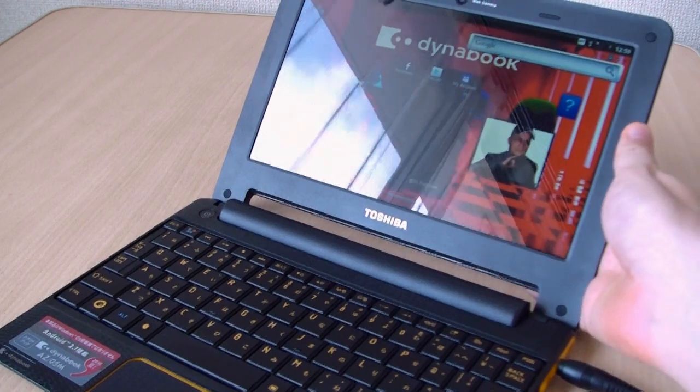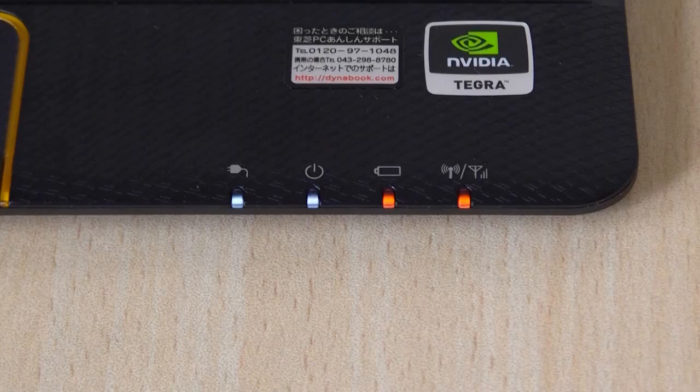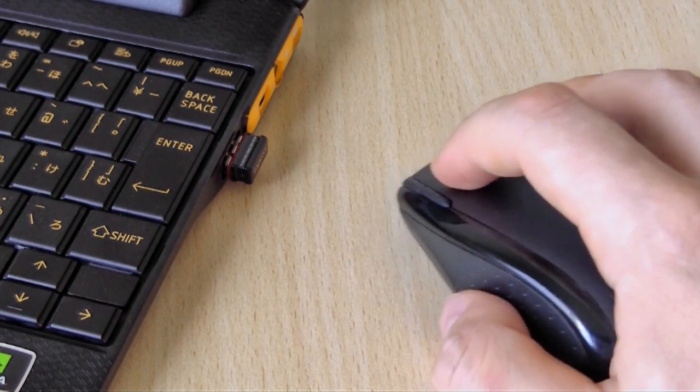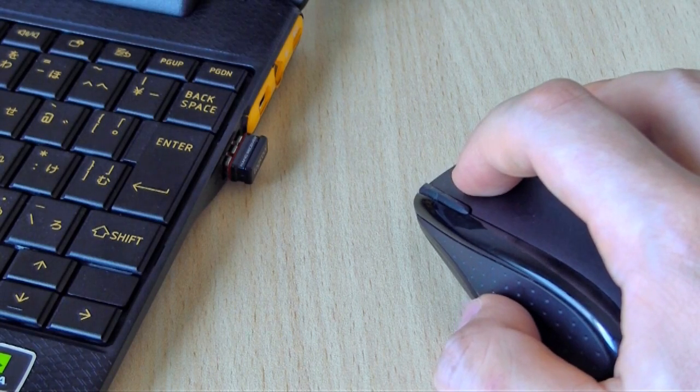Things we didn't like hardware-wise were the glossy screen that's hard to see outdoors, a battery drain issue meaning that instant-on functionality was pointless, and a lack of LAN and USB ports. There's only one USB port, and in our case we had it plugged in with a wireless mouse receiver most of the time.